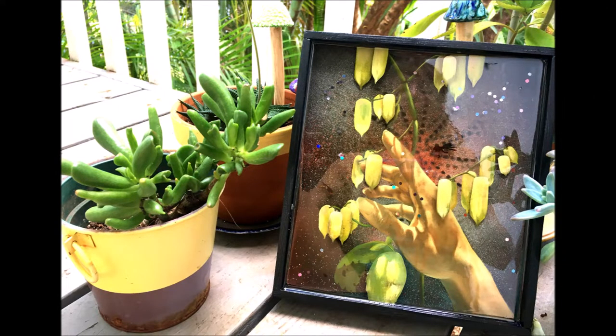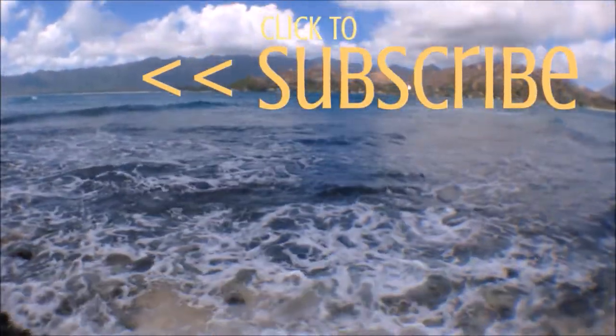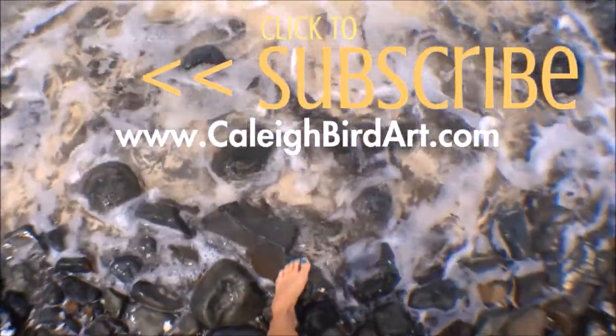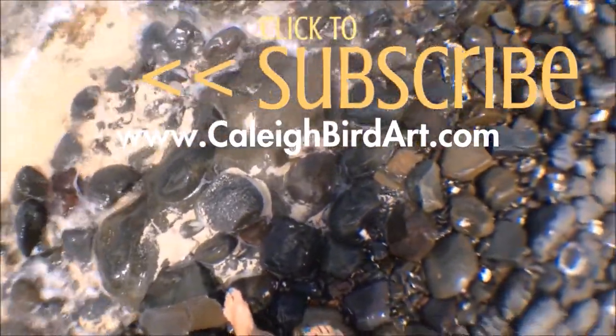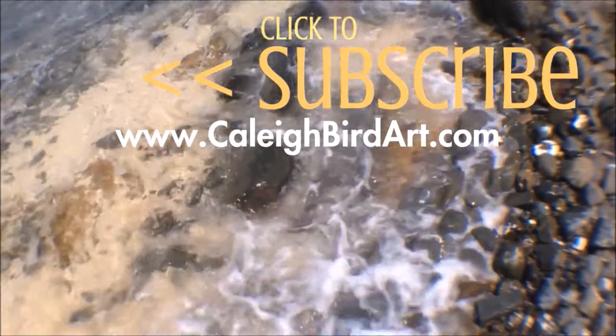So exciting to see this piece out in nature where it practically belongs. Thanks for being here today, guys. Make sure you hit that subscribe button and come on back and see me here. I'll see you next time.